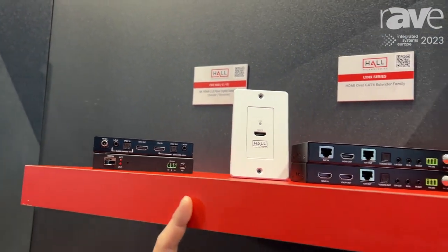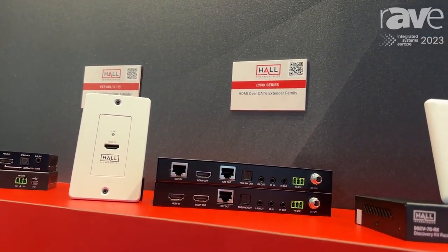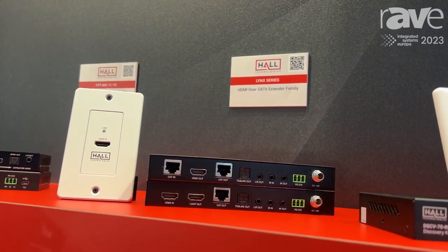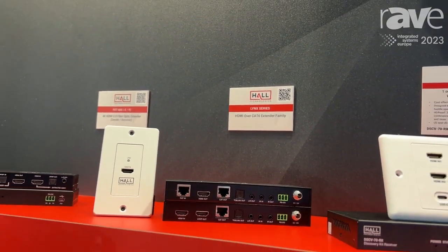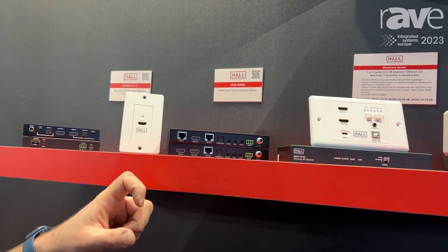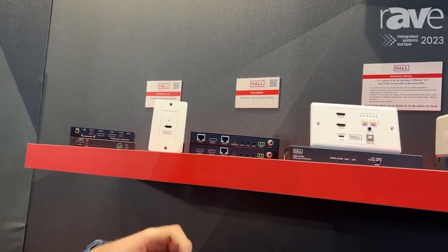Along with that we've got something new called the Lynx series. This is a product that has a UK shaped wall plate for an HDMI input, a US shaped wall plate, but also a box transmitter and receiver. This is a really low cost, super value product with a lot of features that we feel is a real challenger in the market and brings a genuine alternative to an HDBaseT solution.